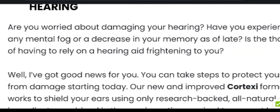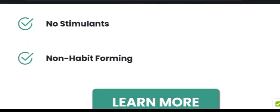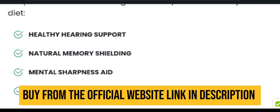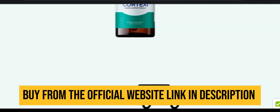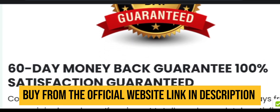Now let's talk about where to purchase the Cortexi C supplement. You can find the link in the description box below that will direct you to the official Cortexi C website, and you can purchase directly from there. Also, if you purchase from there, you will get a huge discount on each and every bottle.